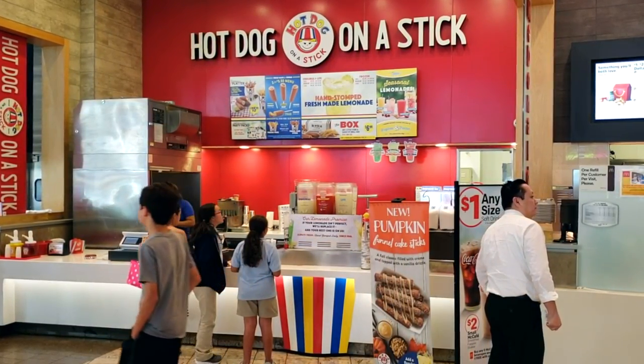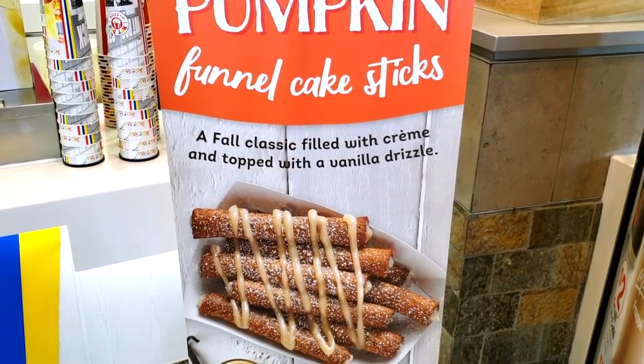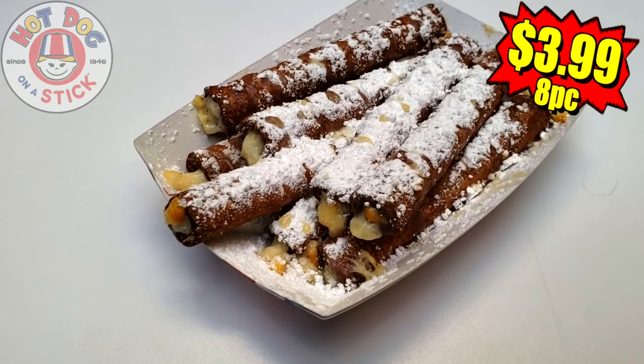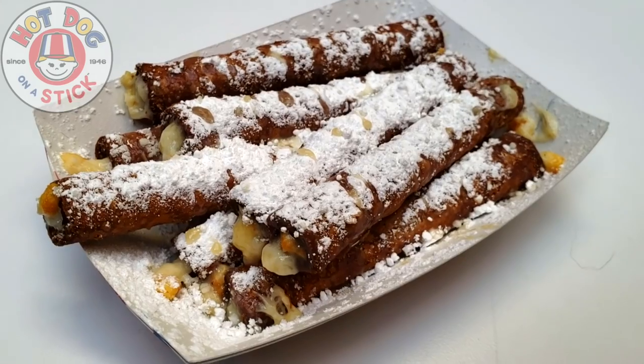We're here at Hot Dog on a Stick for today's review to take a look at their latest sweet treat in the form of their all-new pumpkin funnel cake sticks. And a sweet treat this most definitely looks to be. Have a look at all the powdered sugar on the top of these guys — a nice size order here for $3.99.